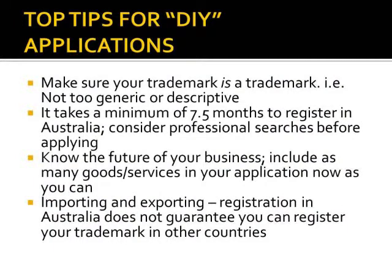Tip number one: make sure your trademark is in fact a trademark. Tip number two: remember that the process is a long one. It does take a minimum of seven and a half months to register a trademark in Australia, and at least four months to know whether it's going to be approved. For that reason, still conduct as many searches as you can before going ahead, and consider having a professional trademark search conducted to ensure that time is not wasted.